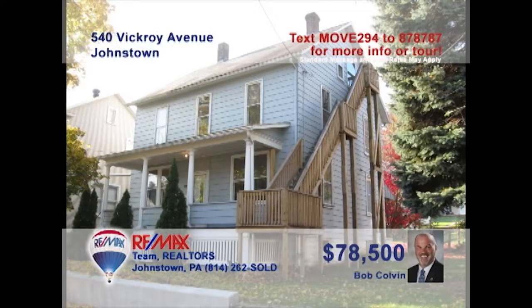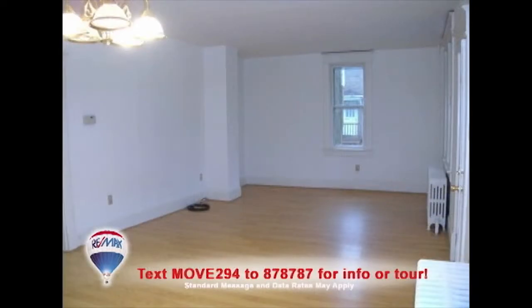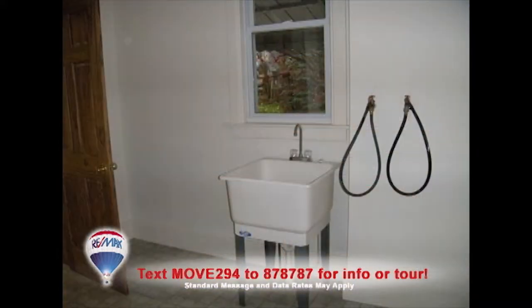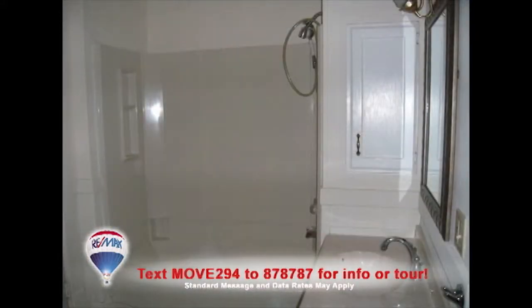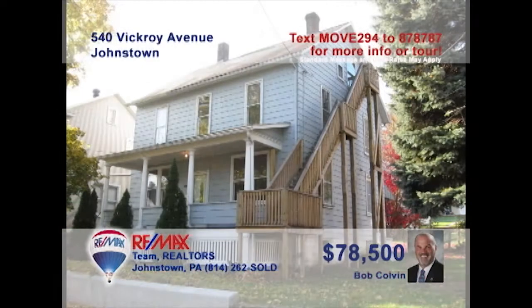Take a look at this move-in-ready Ferndale home presented by listing agent Bob Colvin. Step inside to see gorgeous laminate flooring that accentuates the living room. You'll find a spacious eat-in kitchen with lots of cabinets along with a nearby laundry room. Three comfy bedrooms offer personal privacy and the well-appointed bathrooms are sparkling clean. All this plus a covered front porch. Contact a Bob Colvin team buyer agent to see it all.